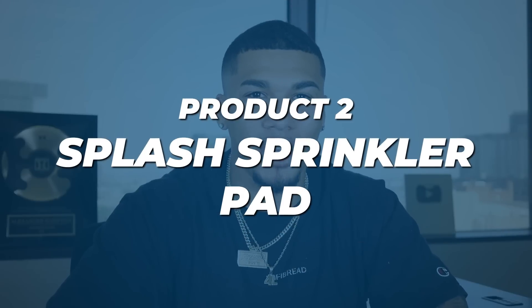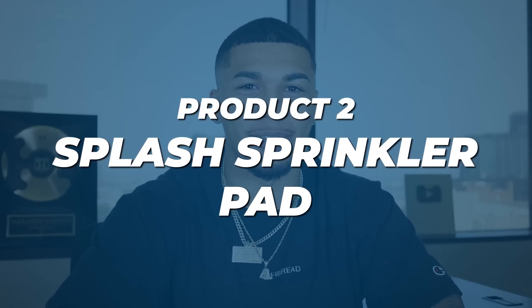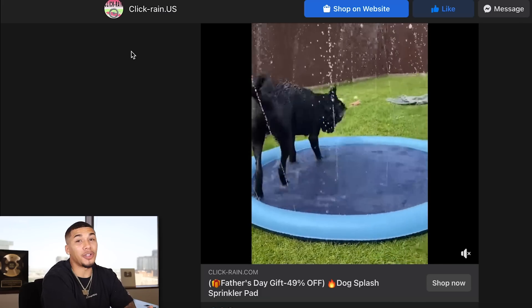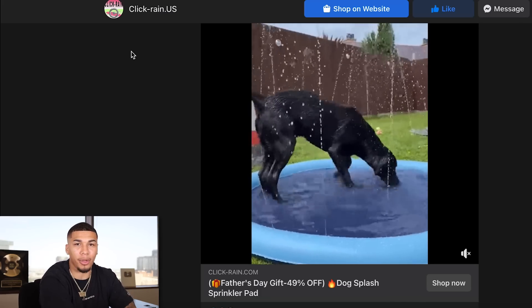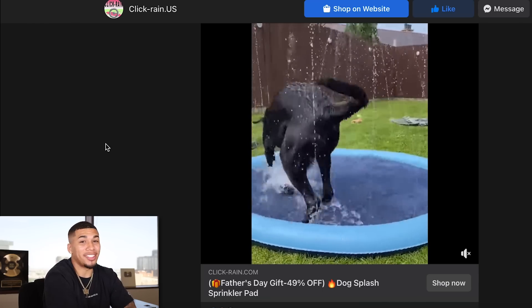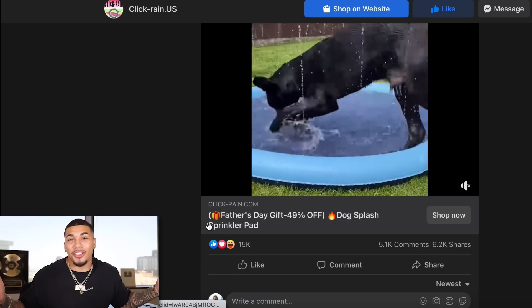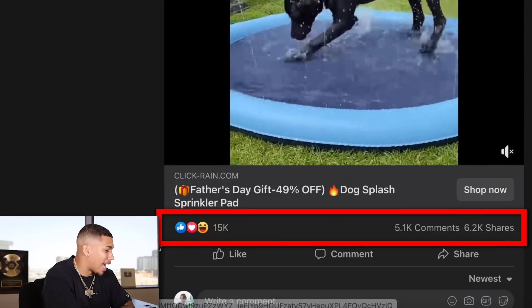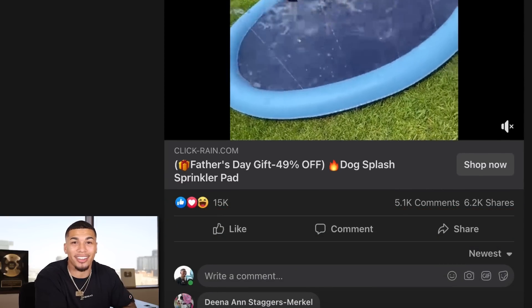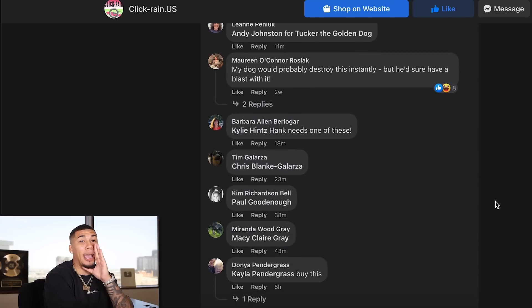Product number two is a splash sprinkler pad. This looks great for your pets and dogs — it can keep them amused for hours. It's definitely going to be a hot commodity all summer long, especially for people who worry about their dog overheating. It's another great product that solves a problem, has a wow factor, and you can't find it at any local store. The advertisement has 15,000 likes, 5,100 comments, and over 6,200 shares, with comments still coming in within the last hour.